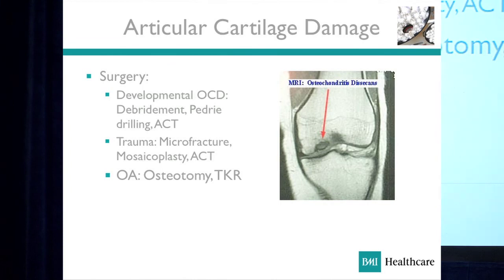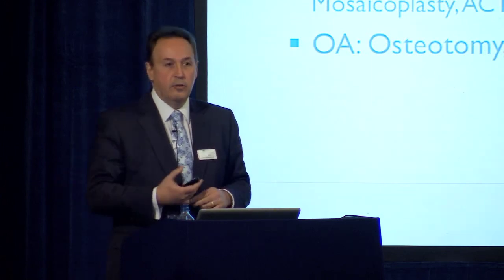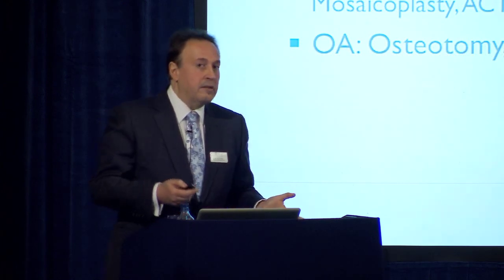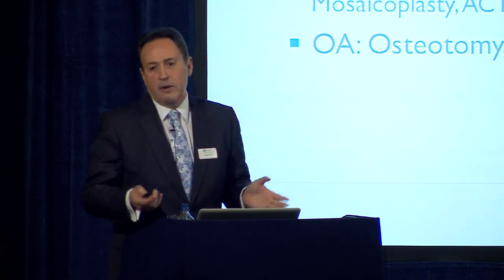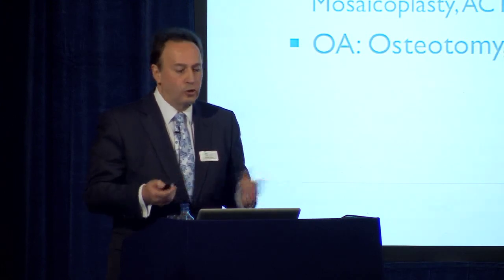Articular cartilage damage — three types: the very young with osteochondritis; the traumatic ones; and osteoarthritis. Different treatments depending on age. In the very young, we do drilling. Articular cartilage transplant is more reserved for trauma. In osteoarthritis, articular cartilage transplant is not really a good idea — it is very extensive disease — and depending on patient age you may opt for osteotomy or knee replacement.